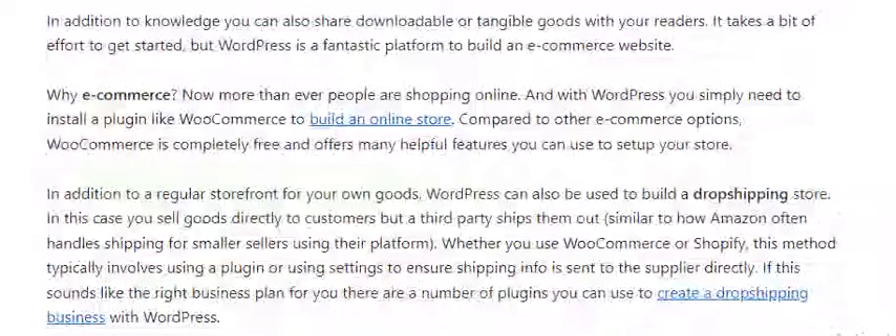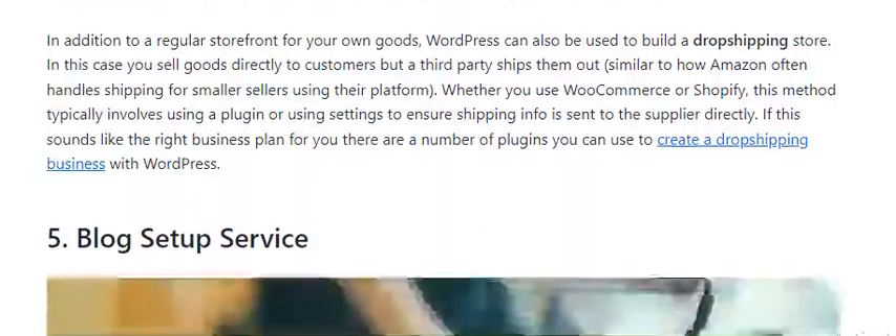Number 4: E-Commerce and Dropshipping. In addition to sharing knowledge, you can also share downloadable or tangible tools with your readers. It takes a bit of effort to get started, but WordPress is a fantastic platform to build an e-commerce website.